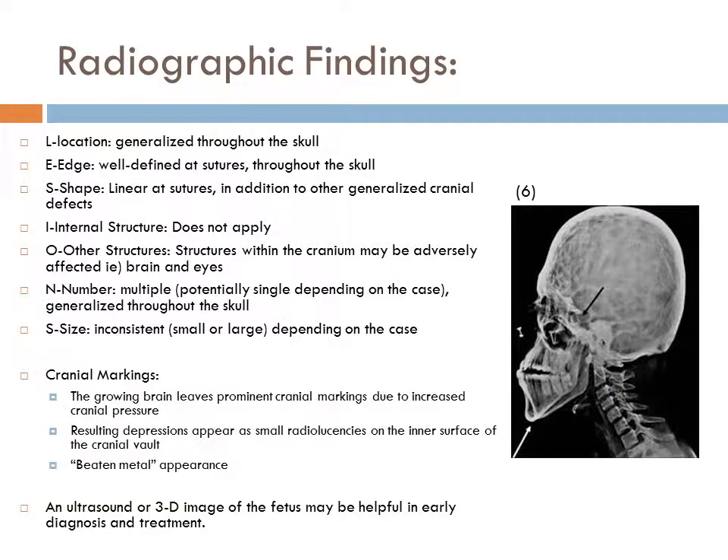The radiographic findings for Crouzon Syndrome are as follows. The location is generalized throughout the skull. Edge is well defined at sutures throughout the skull. Shape is linear at sutures in addition to other generalized cranial defects. Internal structure does not apply. Other structures within the cranium may be adversely affected — for example, the brain and eyes. Number is multiple, potentially single depending on the case, but typically generalized throughout the skull. Size is inconsistent, can be small or large depending on the case.